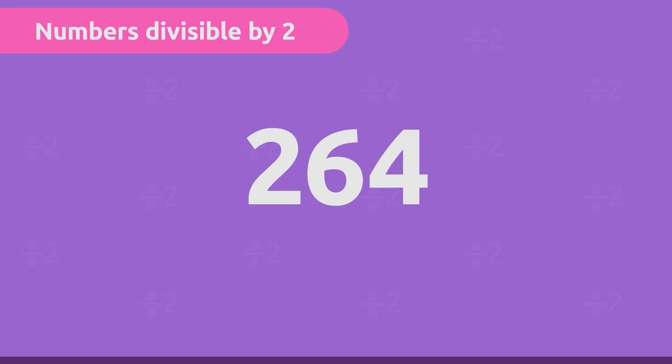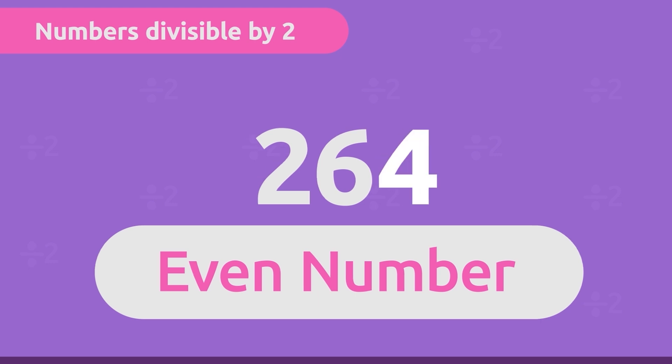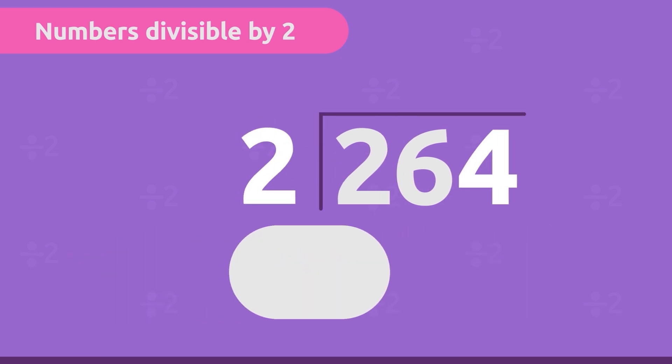Let's give it a try. To figure out if a number is odd or even, we have to look at its last digit. The last digit of 264 is 4, which is an even number, so 264 is even and it should be divisible by two. Let's test the rule.